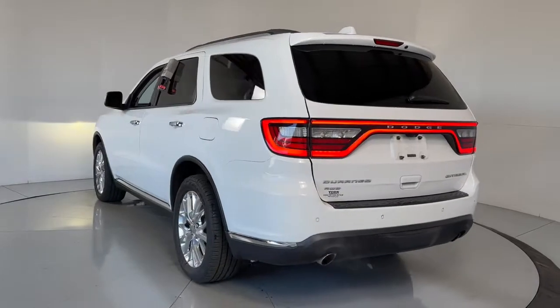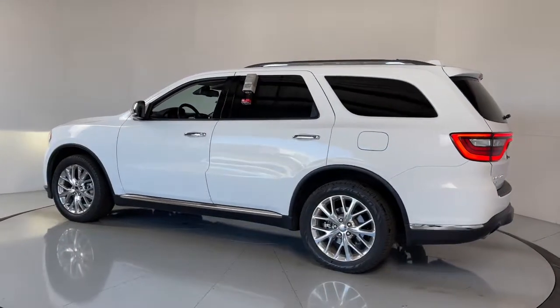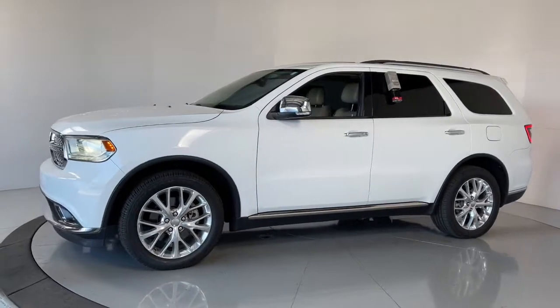These are just some of the great options this vehicle comes with: power liftgate, electronic stability control, seat memory, trip computer, bucket seats, power windows, four-wheel disc brakes.